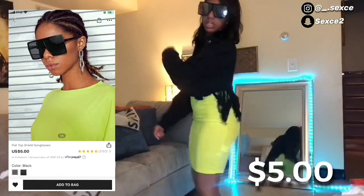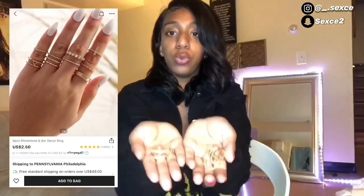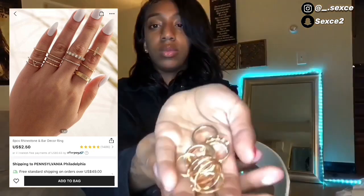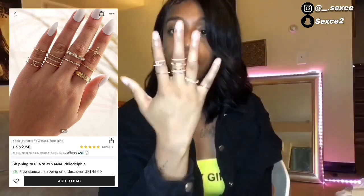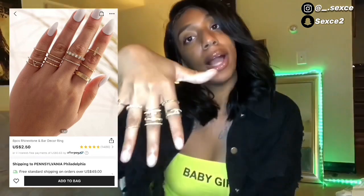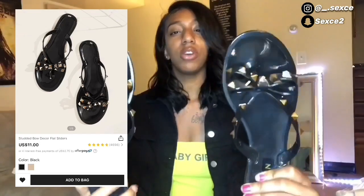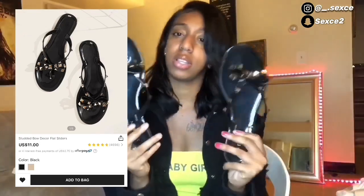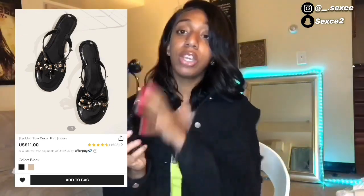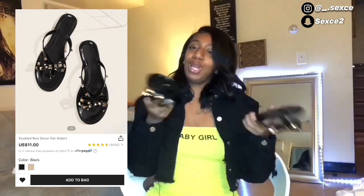I got these cute little rings. Next thing I got was these cute little sandals — they're so adorable to me. I saw these rings and I don't know if it's a real brand or whatever, but I thought they were cute so I copped them.